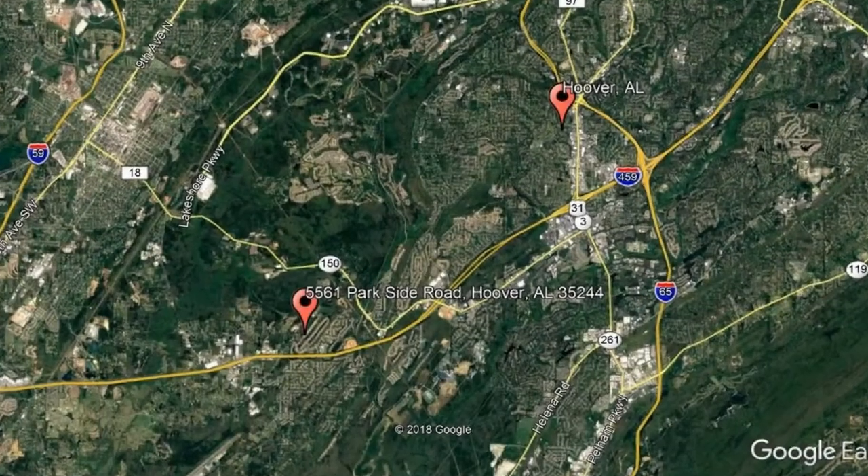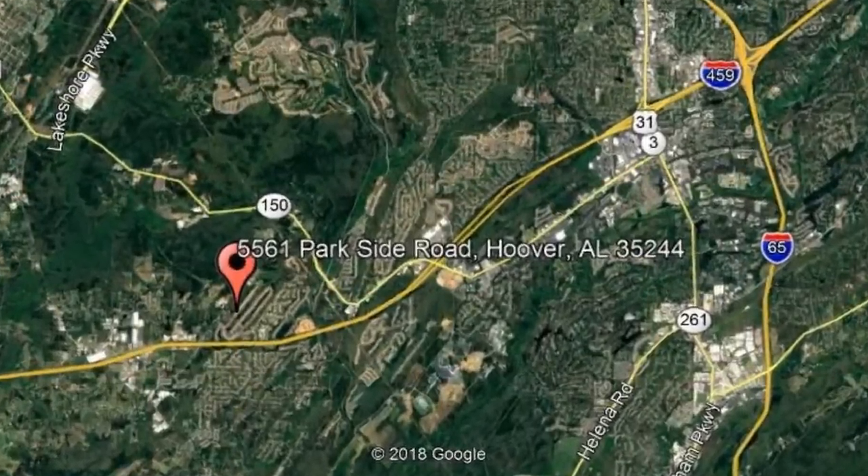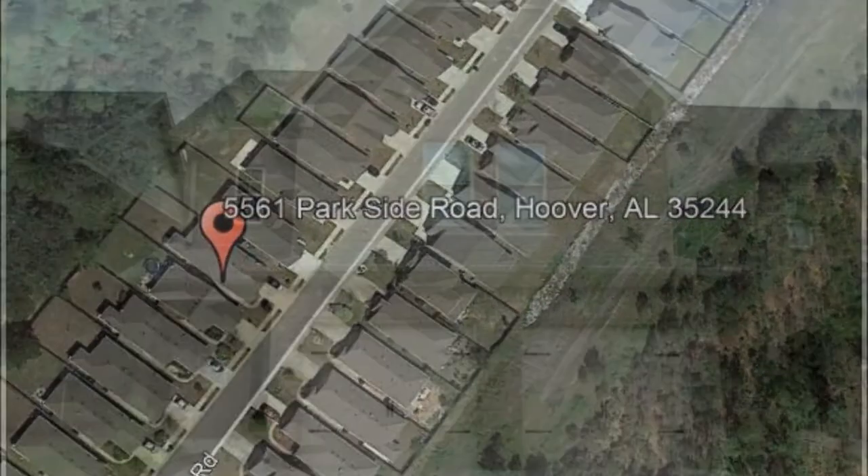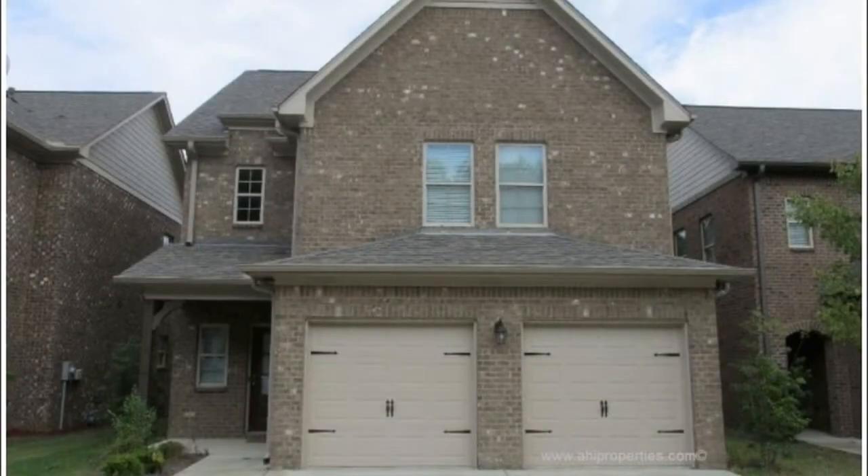Check out this available property: 5561 Parkside Road, Hoover, Alabama. Check out this wonderful four-bedroom home that has one of the best floor plans in Lake Cyrus.